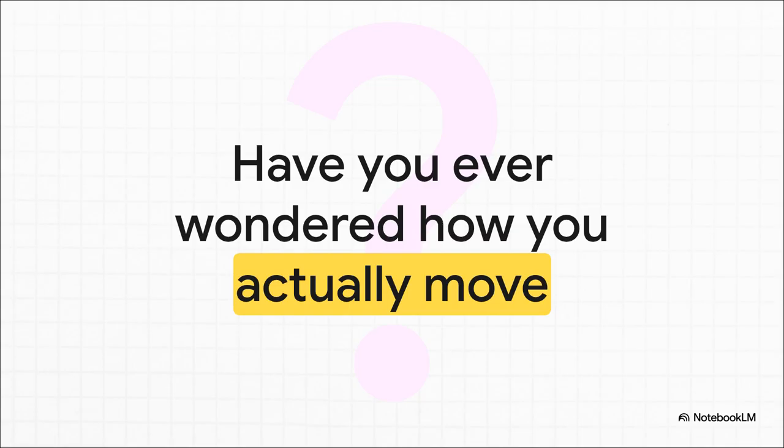It seems so simple, right? You decide to walk and you just walk, but underneath there's this beautiful, unbelievably complex dance going on between your bones, your muscles, and your nerves. It's a system so elegant that we all take it for granted pretty much every second of the day.